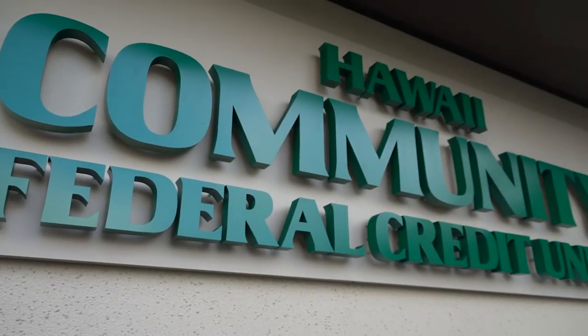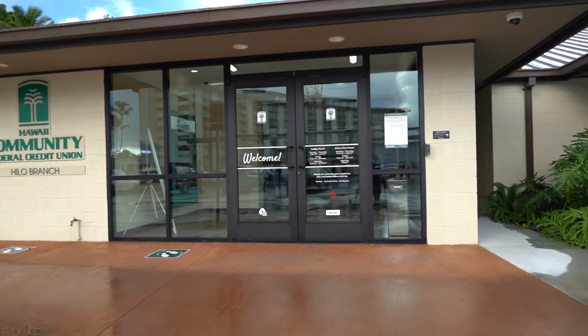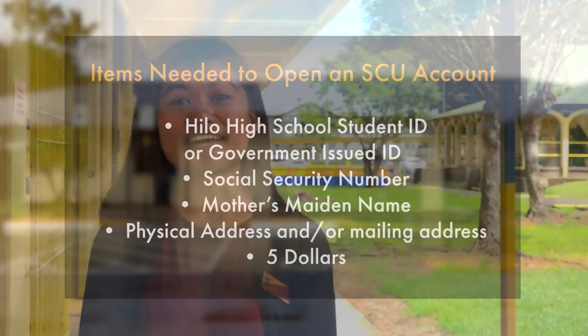Come down to the Hilo branch of Hawaii Community FCU at 111 Aoponi Street behind Just Cruising Coffee and bring the following items and information: a Hilo High School student ID or a government-issued ID such as a driver's license or state ID. You will also need to know your social security number, your mother's maiden name, and your physical address. If your mailing address is different from your physical address you will need to know that as well. Finally, bring $5 to finish setting up your account.